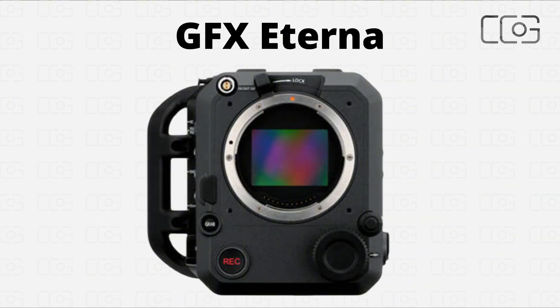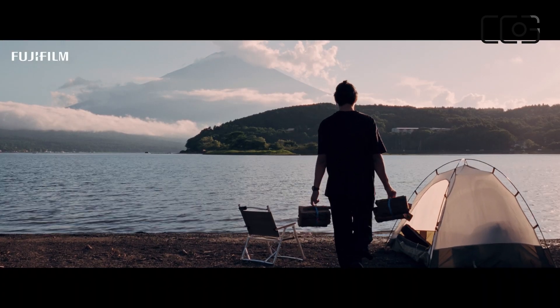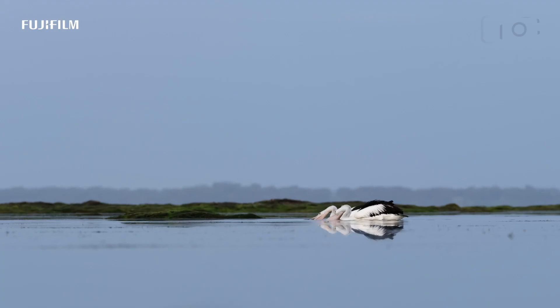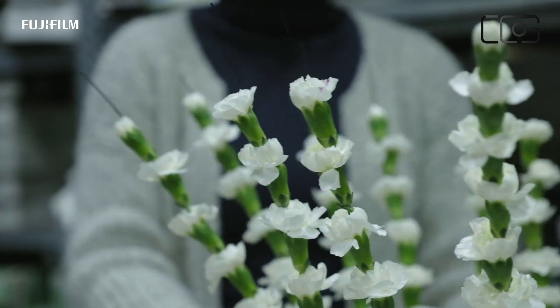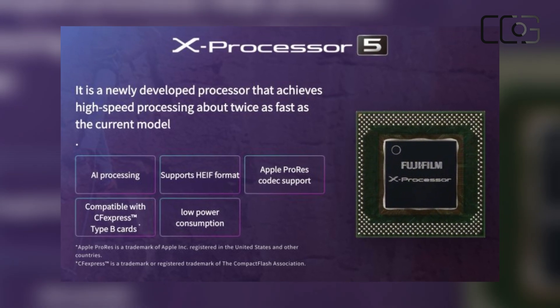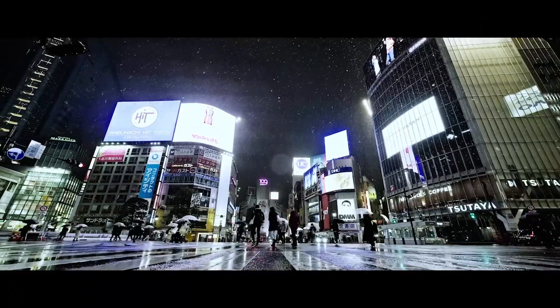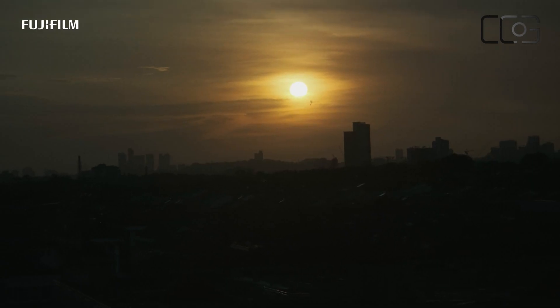At the heart of the GFX Eterna lies its impressive sensor — a 102-megapixel CMOS 2HS unit that is significantly larger than a typical full-frame sensor. For filmmakers, a larger sensor not only gathers more light and detail, but also offers an expanded dynamic range. This translates into visuals that are richer, more vibrant, and capable of connecting with audiences on a deeper emotional level. Paired with the advanced X-Processor 5, Fujifilm's new system delivers extraordinary image quality while providing the flexibility needed for intricate post-production work, whether it's nuanced color grading or complex visual effects.